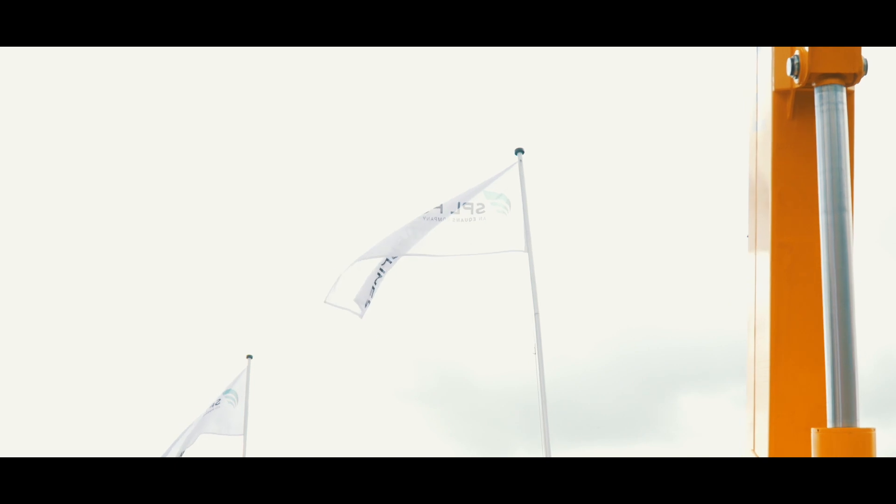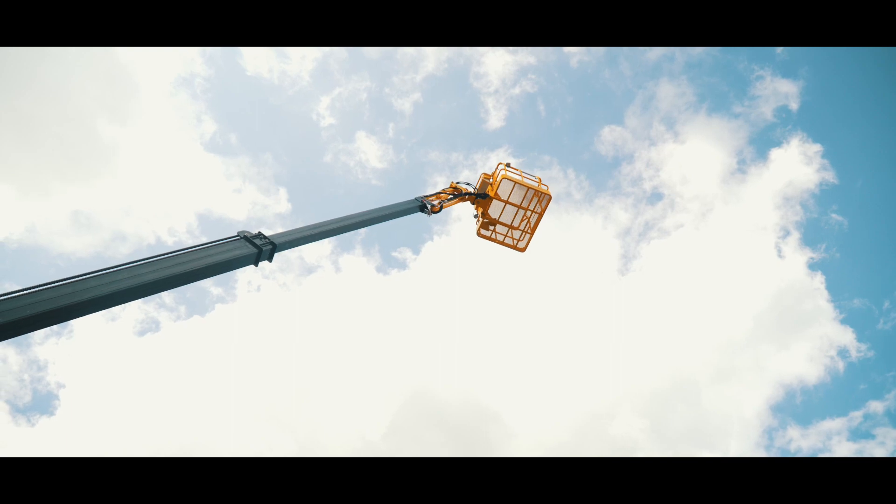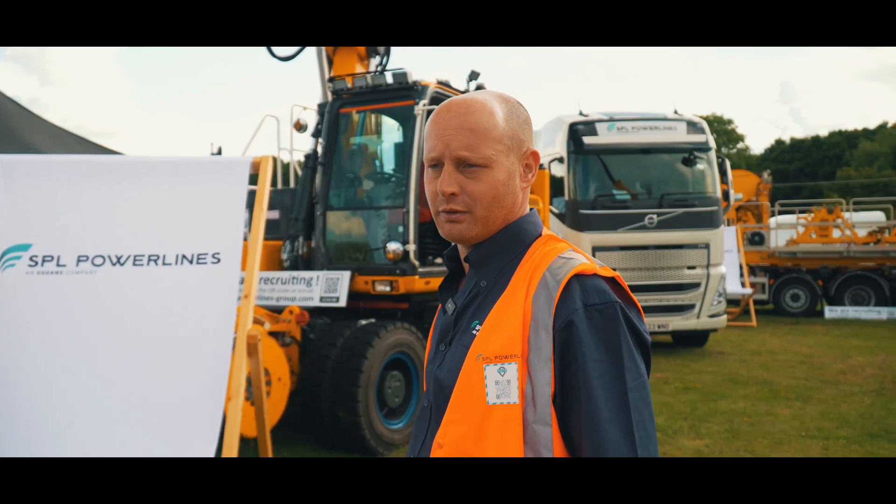We've got the new R19 that's just come out — it's the longest new mule from the infrastructure side. We've also purchased a new 80-tonne Volvo tractor unit.